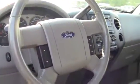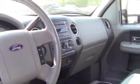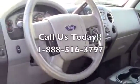This is the inside of the F-150. Extremely clean. You have plenty of room, everything that you possibly could ask for. 6-disc CD changer, MP3, comfort, security.